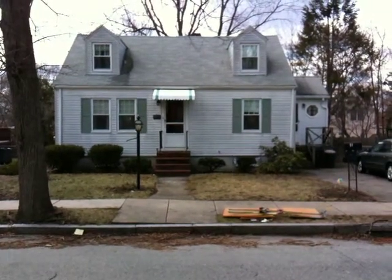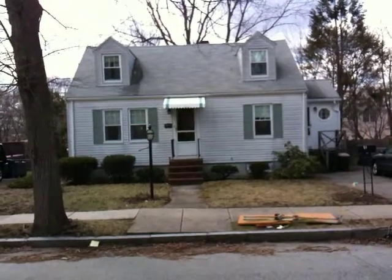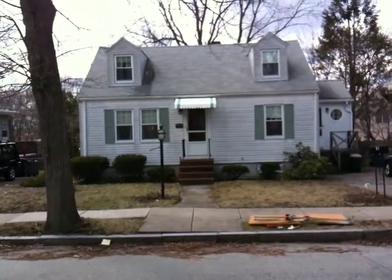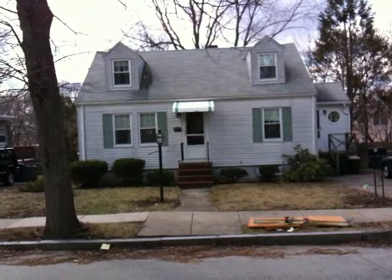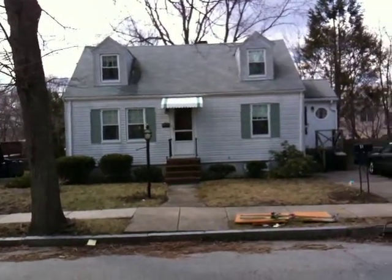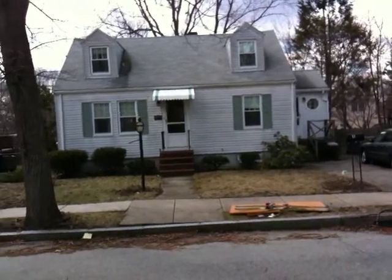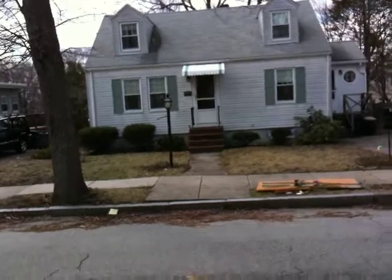Hi folks. This is 51 Badger Road in Hyde Park. This is a four-bedroom, two-full-bath dormard cape. It was built in 1950. This is a typical house in this neighborhood — we have a bunch of capes lining this side of the street, and actually mostly capes on this street entirely.